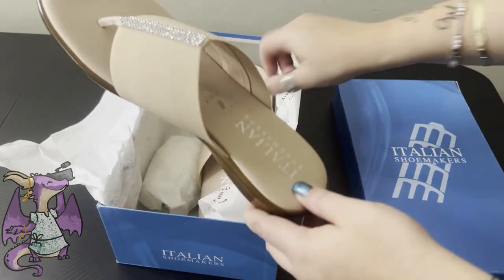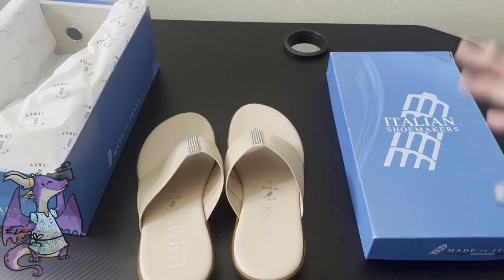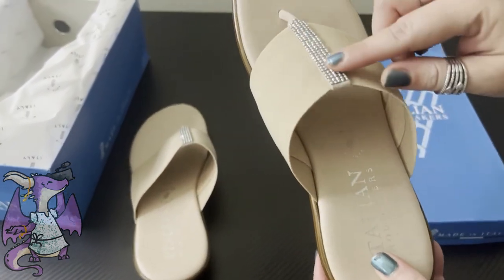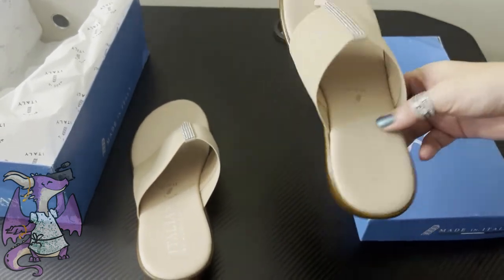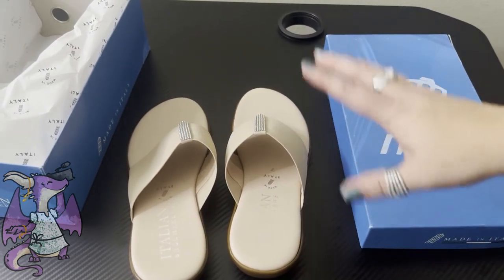This is one of my favorite brands of shoes. They're comfortable. They look good. They have them in a variety of colors, but I just like the quality. I've never had the crystals fall off.